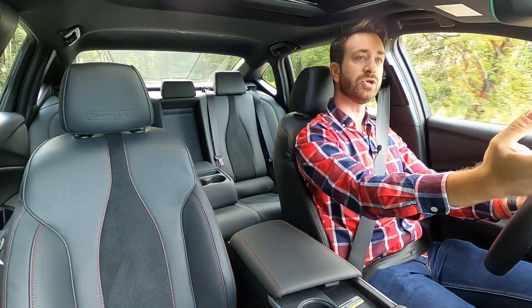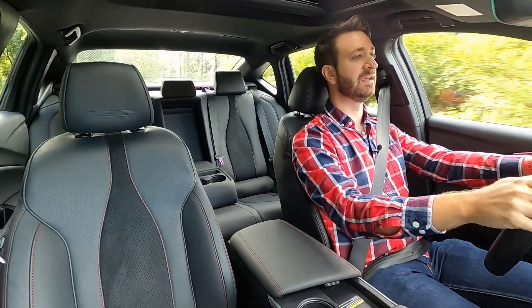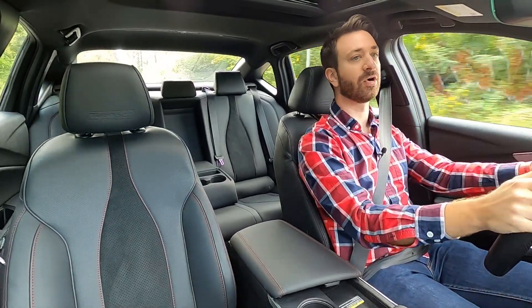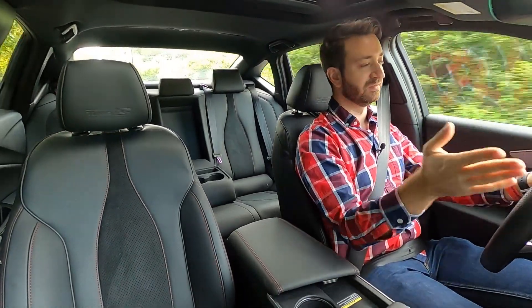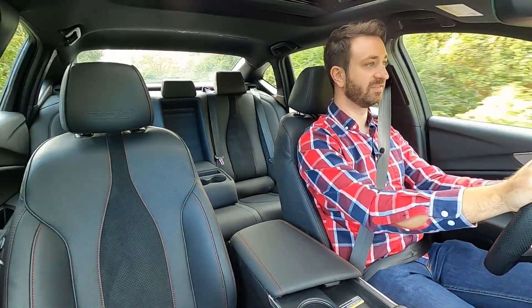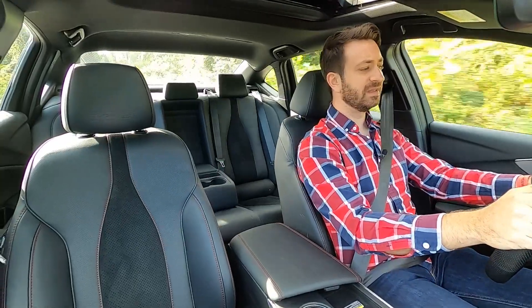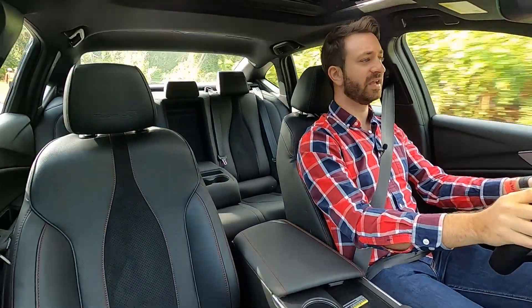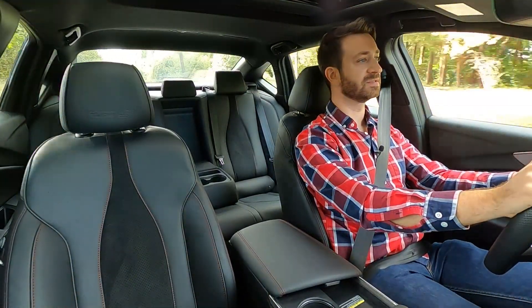It's good for tall people, with great visibility. It has a long hood — the proportions are really long — but you've got these nice little humps on either side that let you know where the corners of the car are, which I really appreciate. The ELS audio is pretty fantastic if you feed it the right material. Let's get on a twisty road and see how this thing handles.